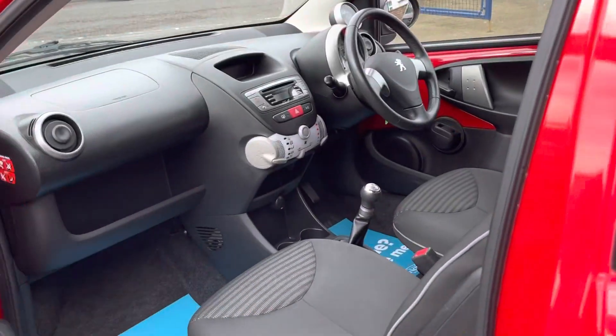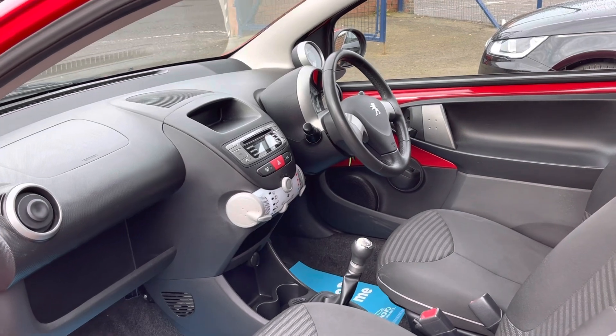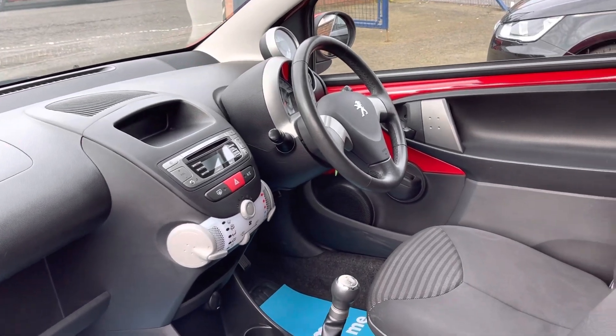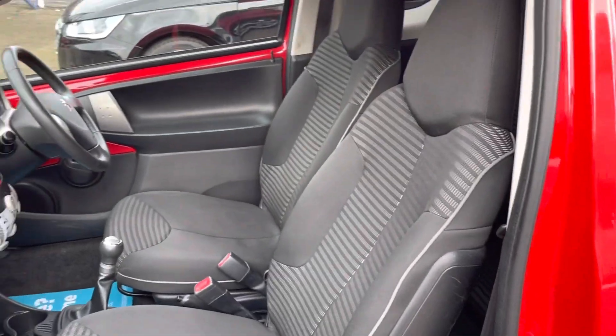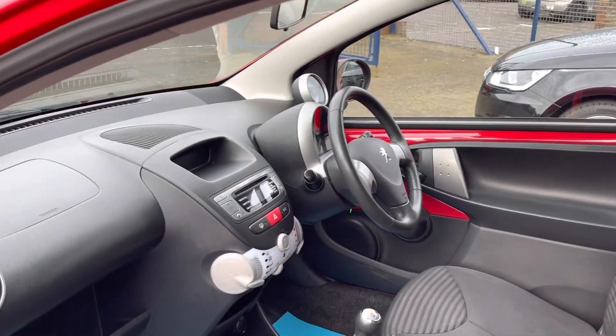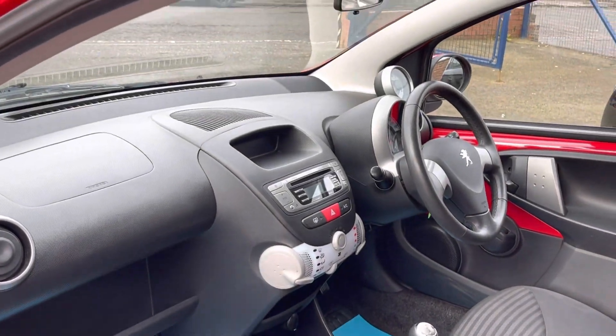There's not a huge amount of equipment in them, but it has the things that you need: air conditioning, stereo, electric windows — that sort of stuff. The interior is also in really nice order, with no horrible smells like cigarette smoke or pet smell or anything like that.